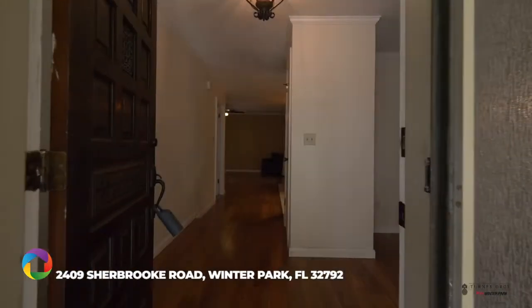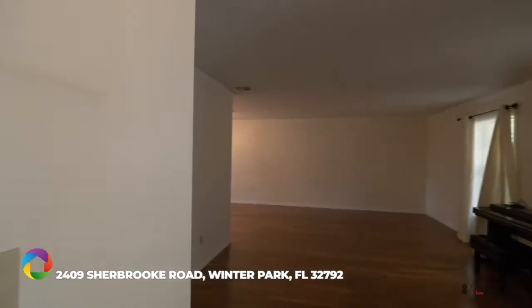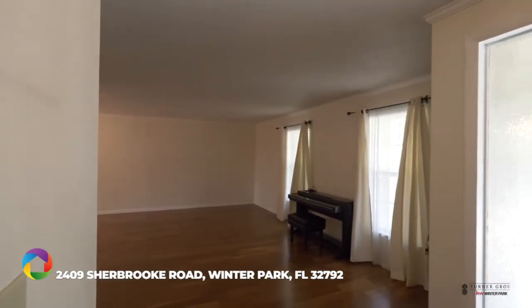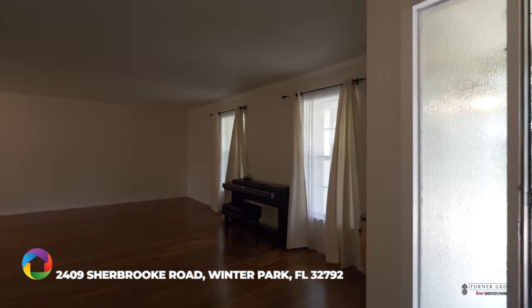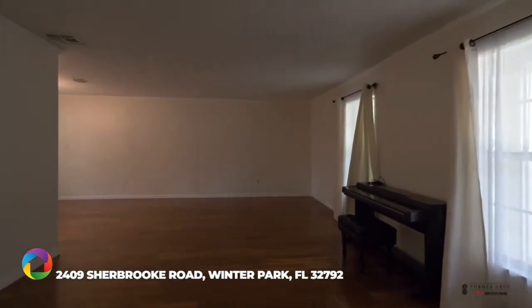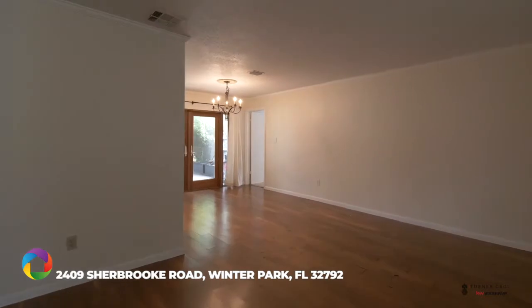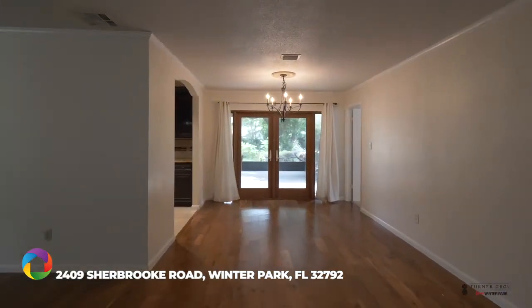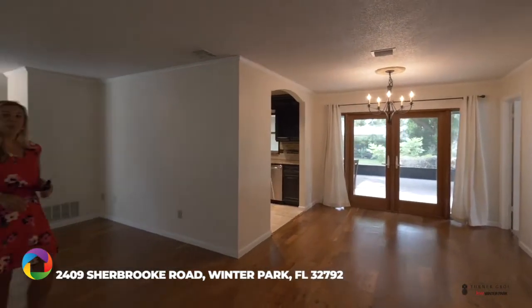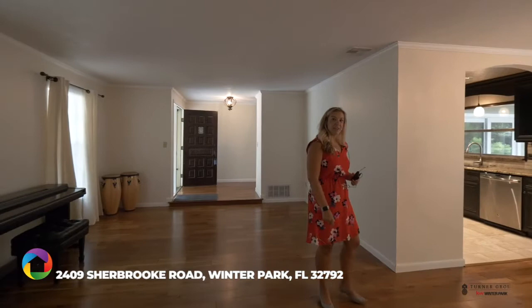So this home, as I said, is four beds, two baths. It has two great living spaces. Right off the entrance foyer is your first large formal living room that will open up to the dining room. It has a beautiful engineered hardwood floor. Everything is light and bright, neutrally painted, and you'll notice crown molding throughout.